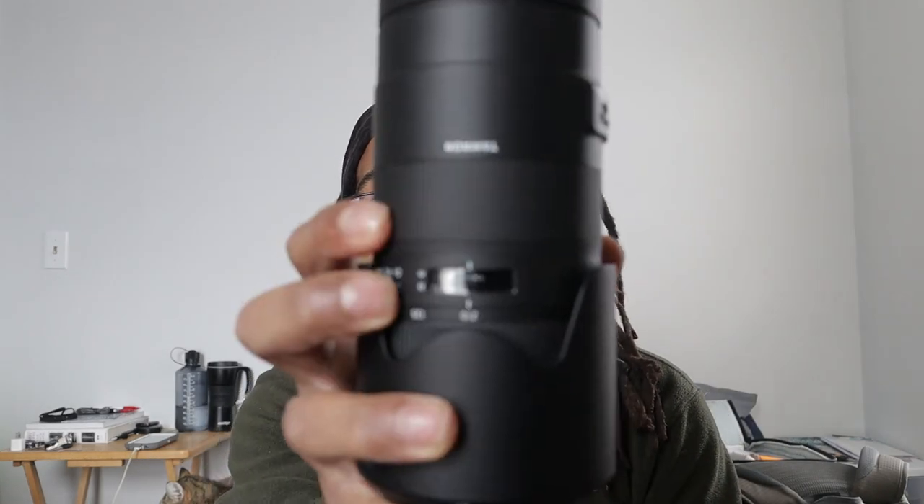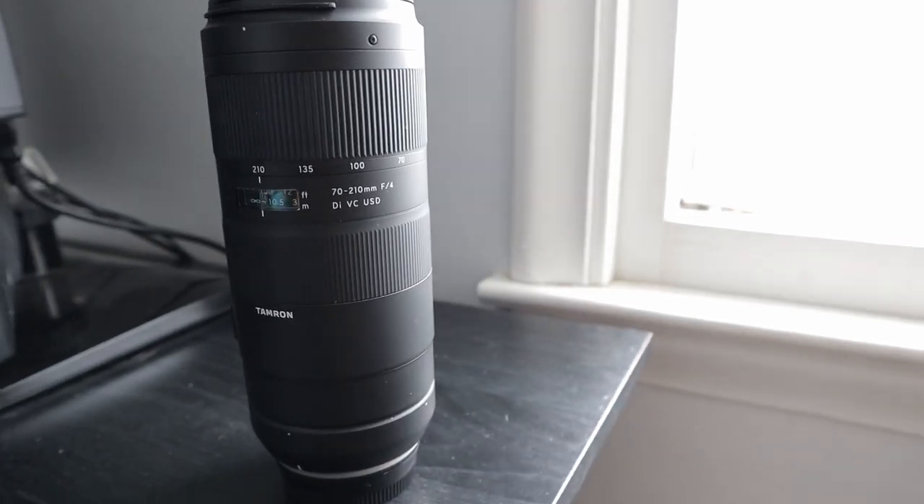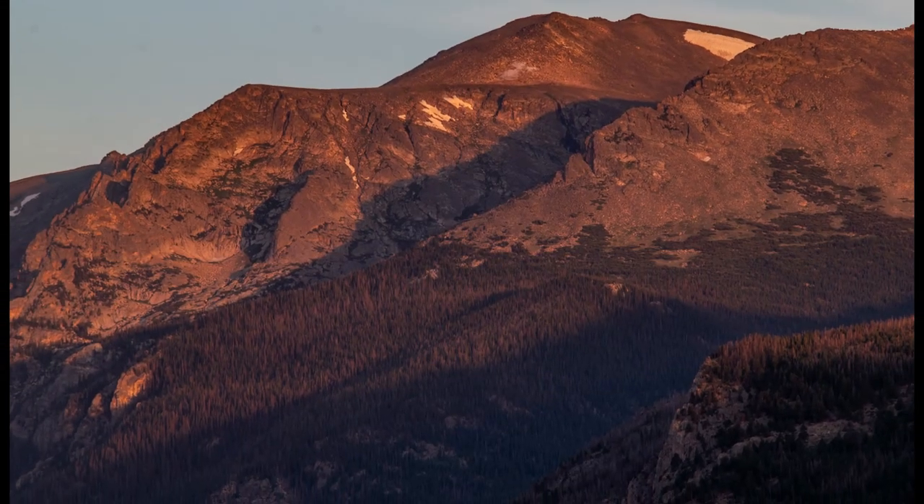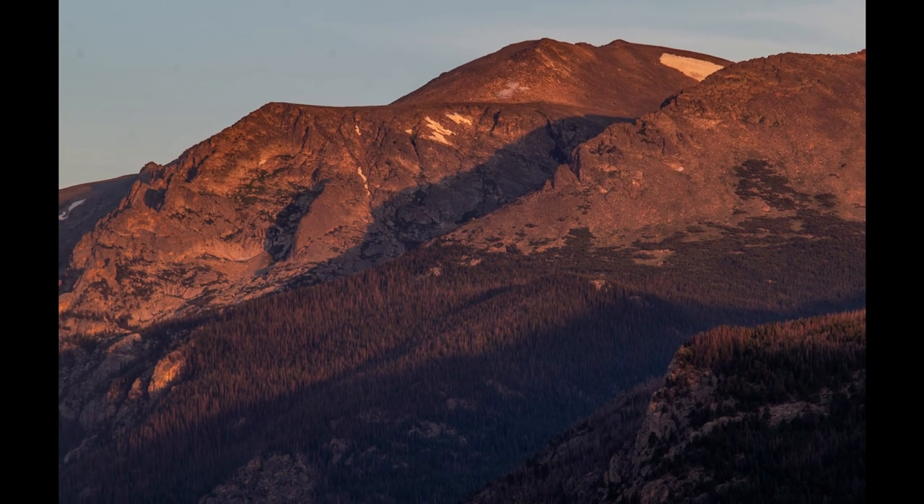Secondly, I would recommend getting some sort of telephoto lens. This is a 70 to 200 millimeter lens. I use this lens for some of those close-up detail shots of mountains, and also birds and animals and things like that that are a little bit closer to me. This gives you a nice second element shot so everything isn't just so wide all the time — it gives you a little bit more diversity in your photos.